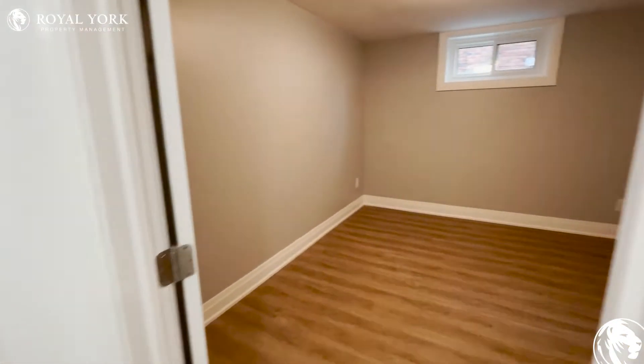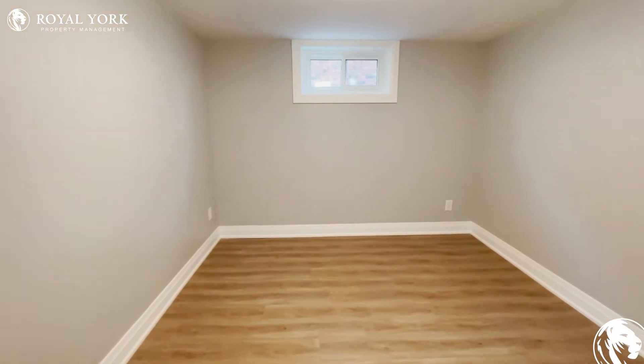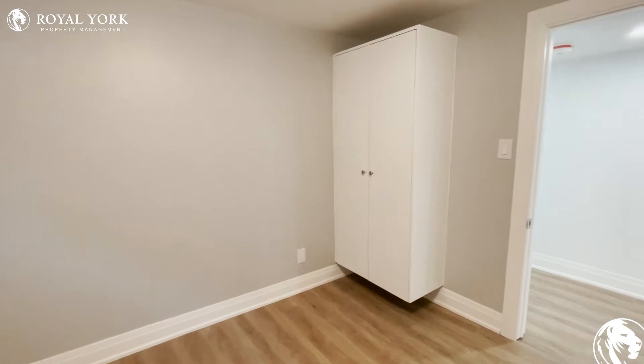And on the right you have the first bedroom. Plenty of room for a king size. A great window and very bright. Just a nice closet for you.